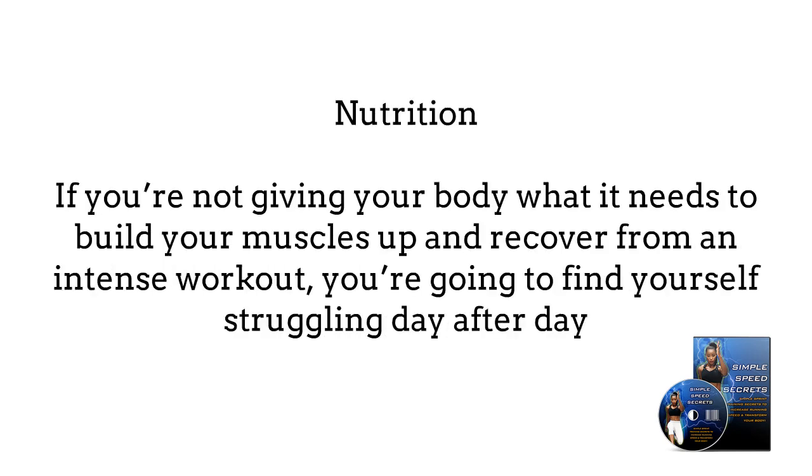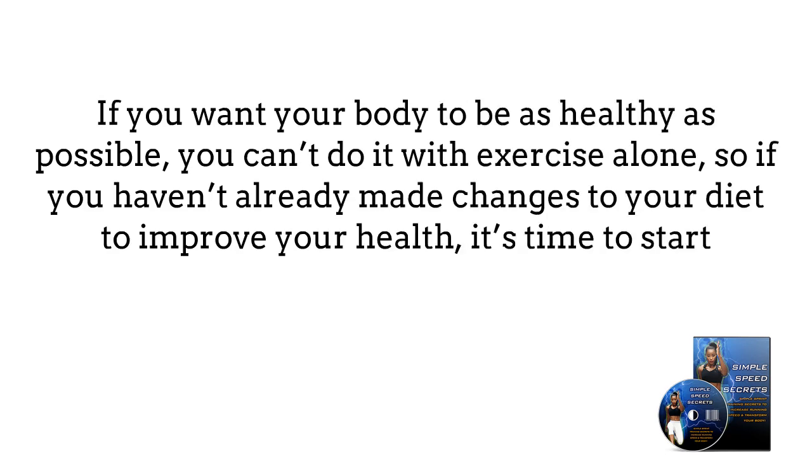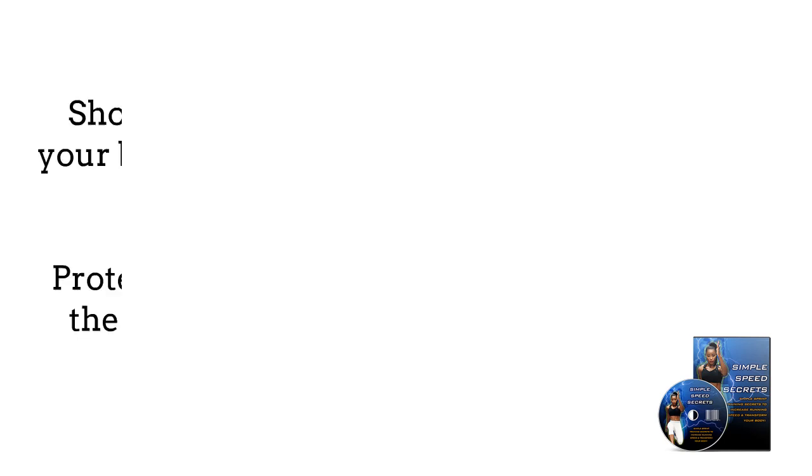Nutrition. If you're not giving your body what it needs to build your muscles up and recover from an intense workout, you're going to find yourself struggling day after day. If you want your body to be as healthy as possible, you can't do it with exercise alone, so if you haven't already made changes to your diet to improve your health, it's time to start.